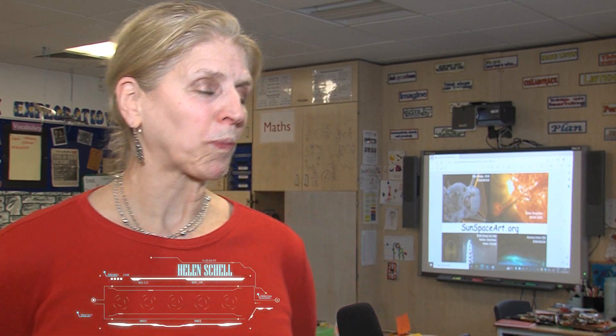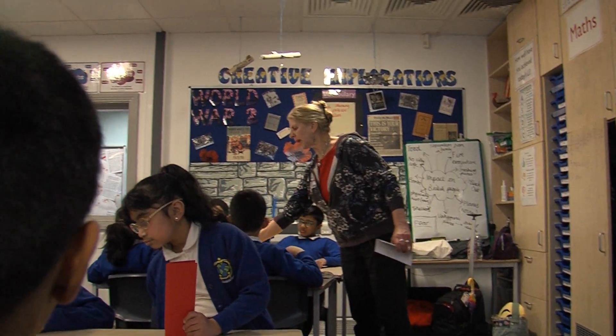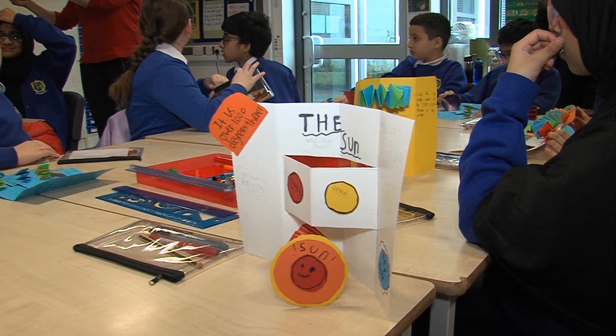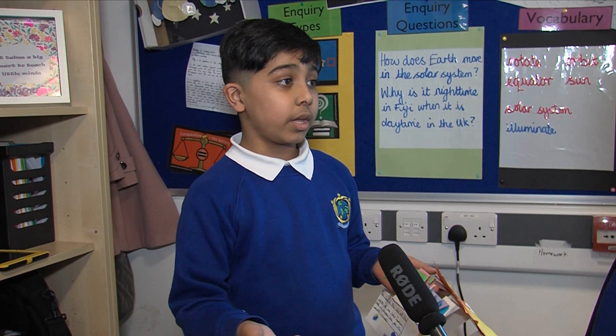There's nothing better than space science and art coming together. It is a very, very successful method of teaching, of passing on information and inspiring the children. They taught us things about the sun, the moon, the galaxy and we learnt, and then we did a workshop about it.